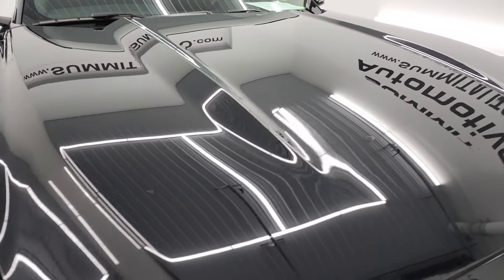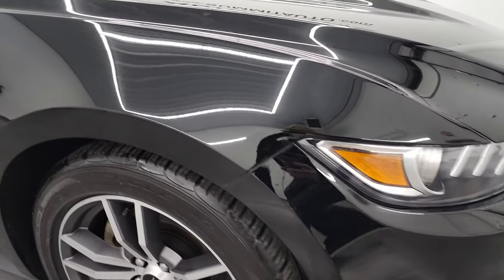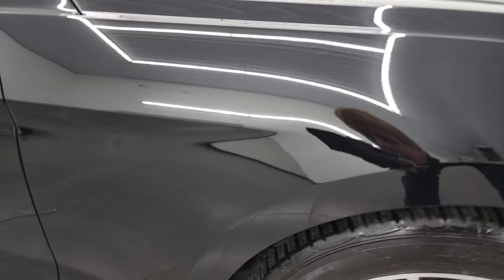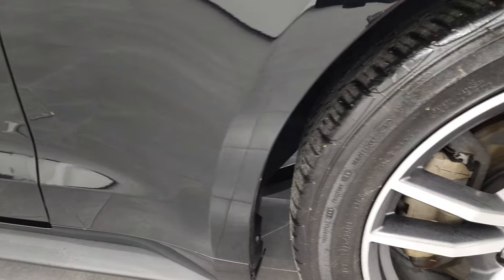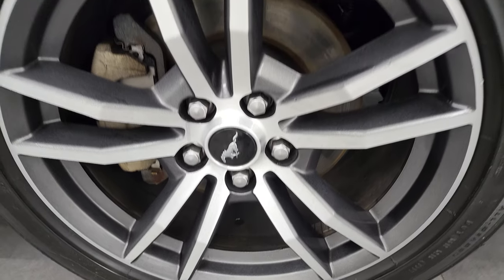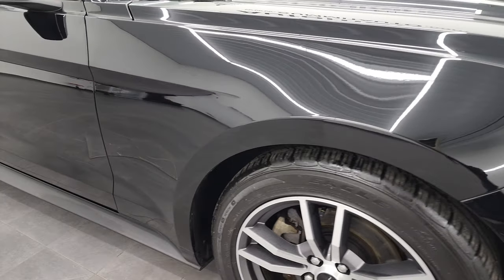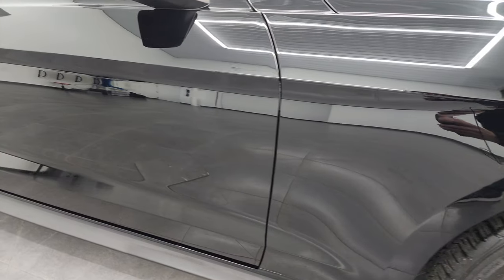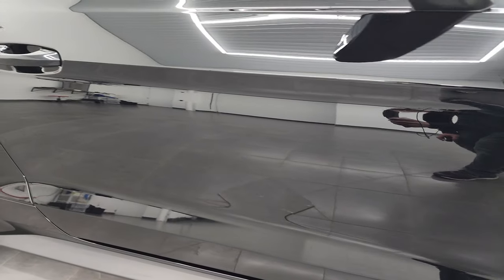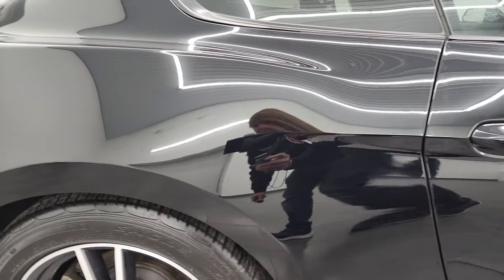The hood is in fantastic condition — see just how reflective and nice that paint is. The passenger side front fender looks really good as well. No dents or dings on the passenger side rim, no scuffs or scrapes. As you go down this side of the 2017 Ford Mustang EcoBoost, take note of how clean that body is and how reflective and mirror-like that paint is.